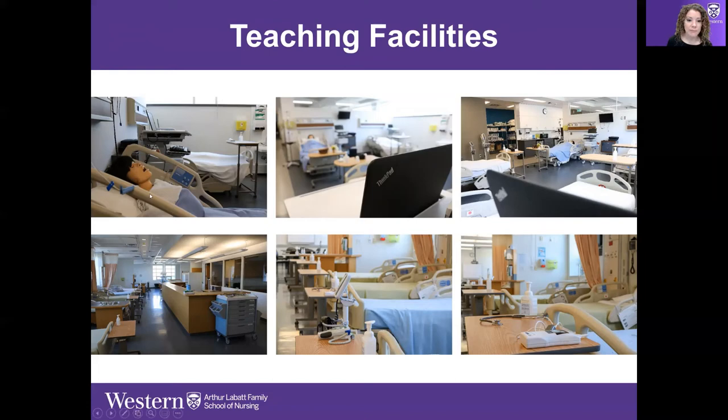Our lab environment is a nine-bed unit with a small classroom section where small groups of students sit with one instructor to prepare for lab activities. Labs are two hours in first year. In second year, students are in the lab for four hours a week and four hours a week of simulation in the Health Promotion and Caring course.